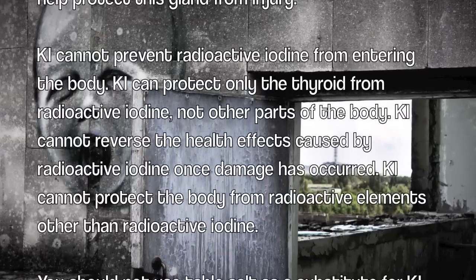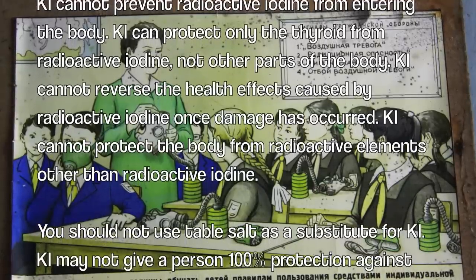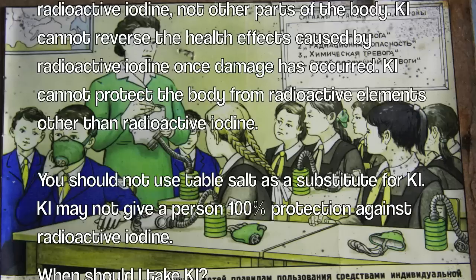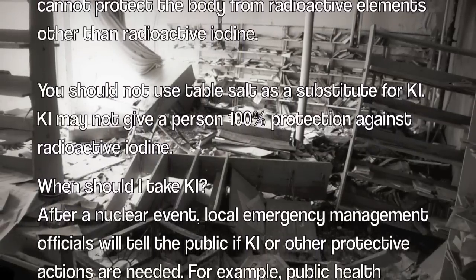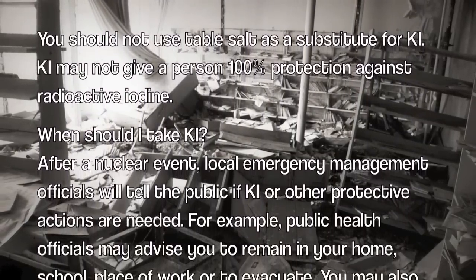KI cannot reverse the health effects caused by radioactive iodine once damage has occurred. KI cannot protect the body from radioactive elements other than radioactive iodine. You should not use table salt as a substitute for KI. KI may not give a person 100% protection against radioactive iodine.